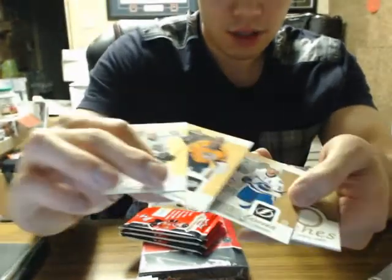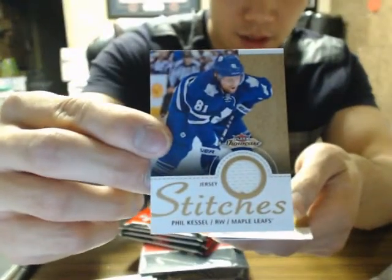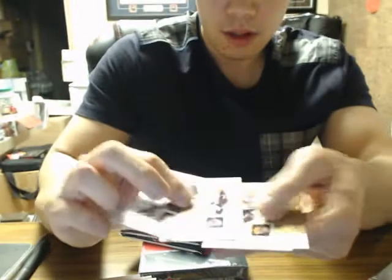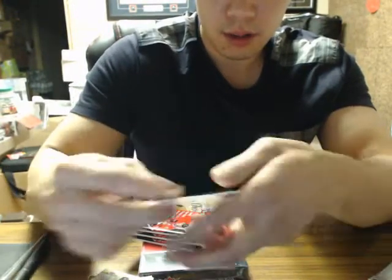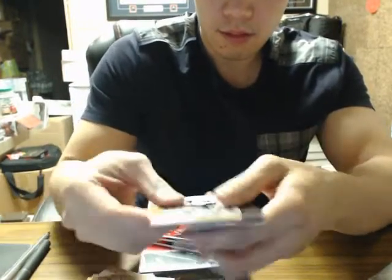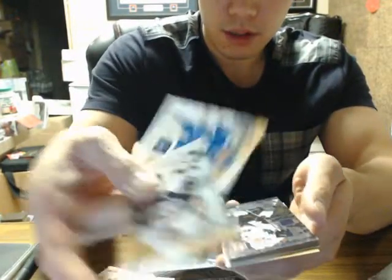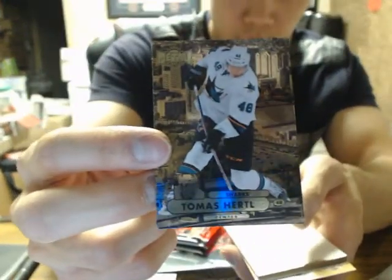Three base cards. And we have a Stitches — a Phil Kessel, Toronto Maple Leafs. I'm going to have all the base cards here — two base, two more base, two base. And we have the regular version of Tomas Hurdle for the Sharks.